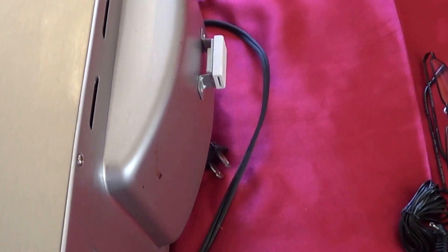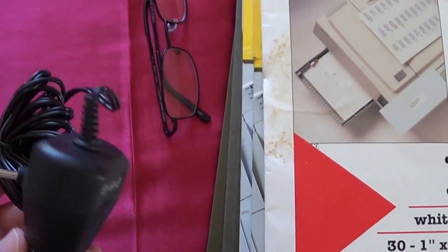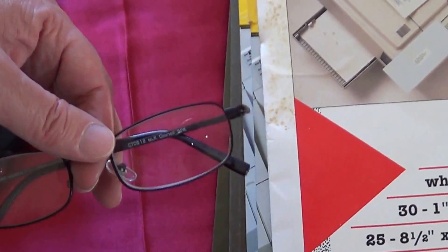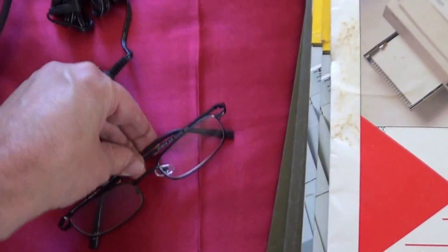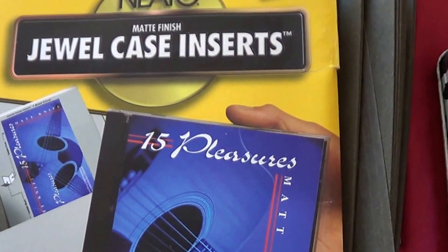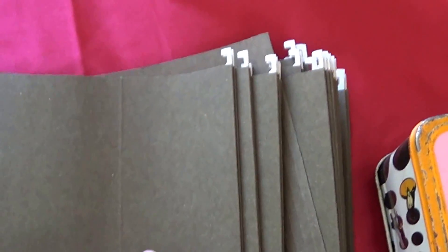Then I got some free things: a car adapter, reading glasses that actually work great for my vision, laser labels, jewel case inserts, another pack of jewel case inserts, and a bunch of hanging file folders. Those were all free.